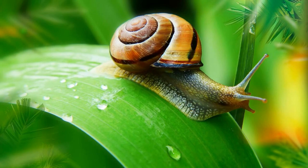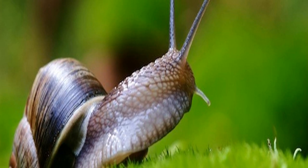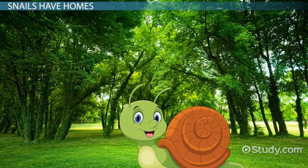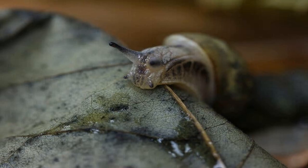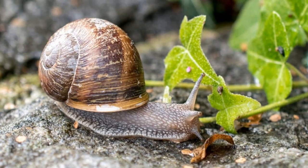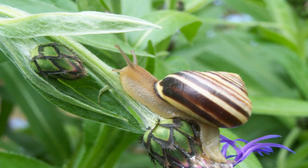Snails are a type of gastropod mollusk, characterized by their soft bodies and single, flexible foot. They're found all over the world in a variety of habitats, from deserts to forests to oceans. Snails are known for their slow movement, which is due to the way they move — they have a muscular foot that glides over a layer of mucus they secrete, which helps them move and protects them from injury. Most snails are herbivorous, eating plants or algae, but some are omnivorous or carnivorous. They have teeth made of chitin, a type of strong, flexible material, that allows them to scrape and grind their food.